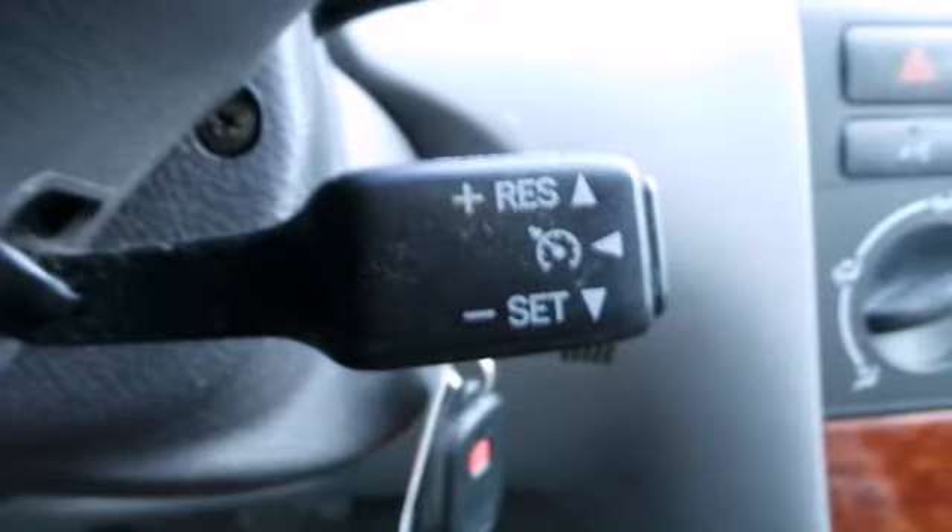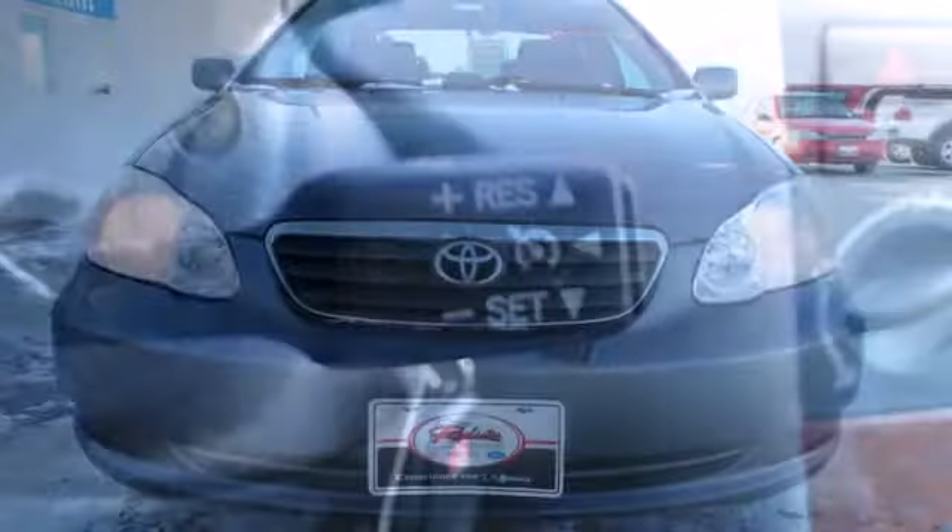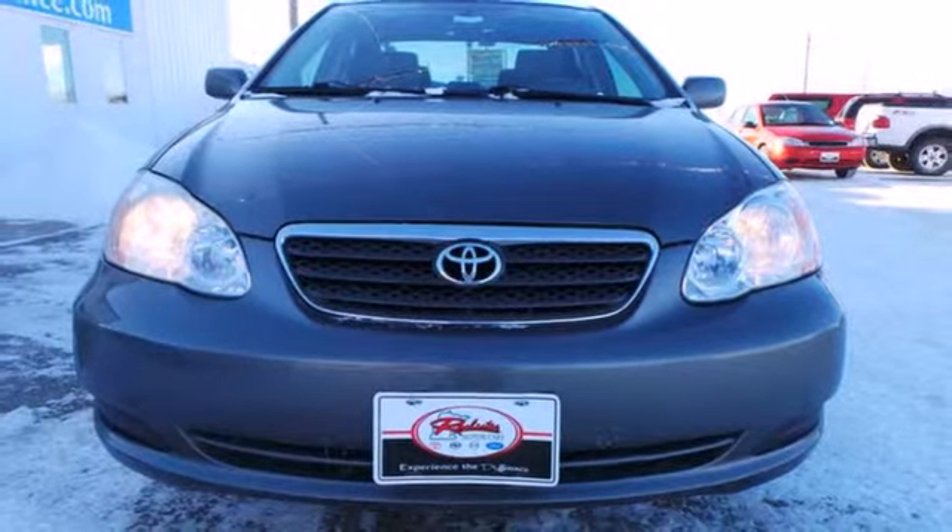Comfortable and responsive, the Corolla sets the standards for compact sedans. See it for yourself today.